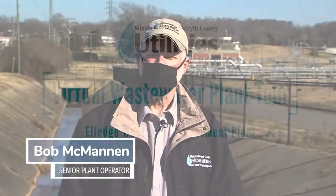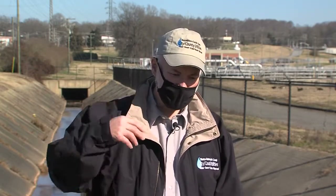I'm Bob McMannan. I'm a senior plant operator here at the Elledge Wastewater Treatment Plant, and I'd like to show you around. So come on, let's go look.